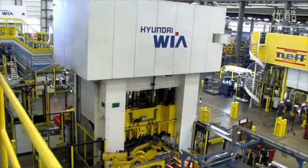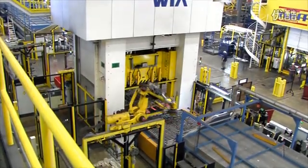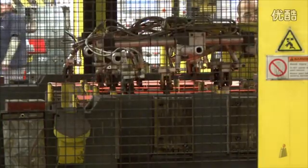Hot stamping allows for the forming of complex part geometries traditionally achieved only through the cold forming of mild steels, with the final part achieving ultra-high strength material properties.